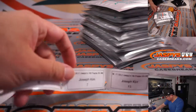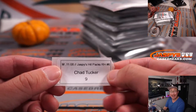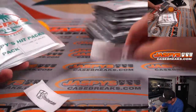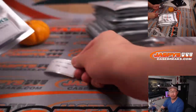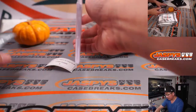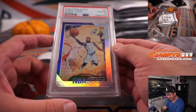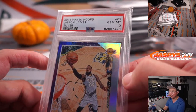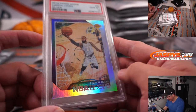All right, let's see what we got. So Chad, you're up first with pack nine. There's pack nine. Got a graded card here. From 2018 Panini Hoops silver, LeBron James, PSA 10. And that is 61 out of 99.